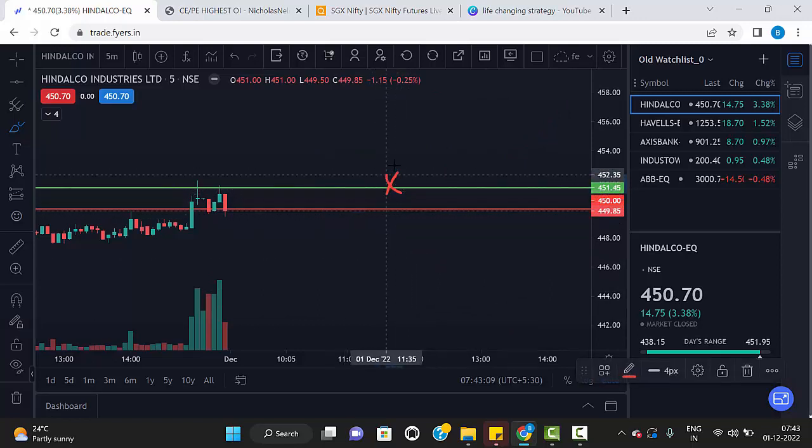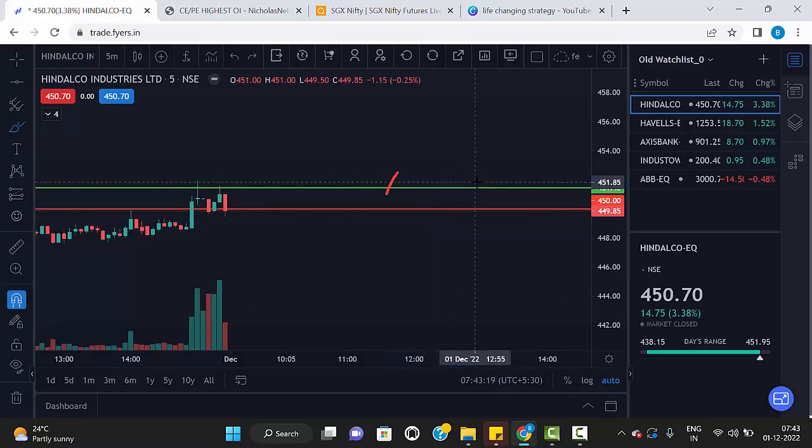If you buy here, the stop loss is below the red line. Same way, if you sell below the red line, the stop loss is just above the green line. Our first target is 0.58% and the second target is open.